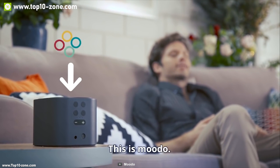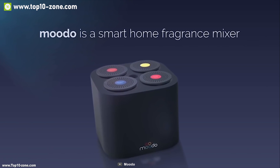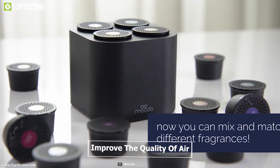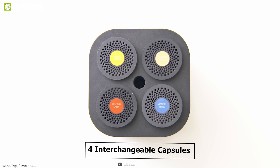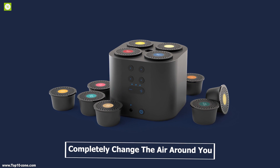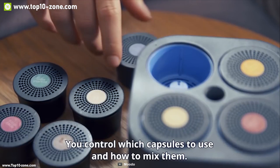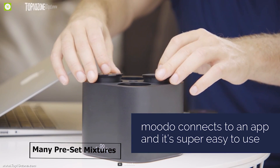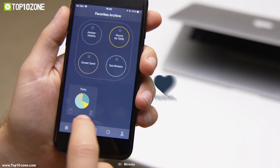Meet Moodoo, a smart home fragrance mixer suitable for use in the living room, bedrooms, kitchen, or anywhere in your house to improve the quality of the air you breathe. Moodoo can hold four interchangeable capsules that can make 400,000 different scents. The capsules can completely change the air around you with beautiful fragrance. You can control your home fragrance from anywhere using the Moodoo app, which provides many preset mixtures to choose from, or you can create completely diverse scents of your own.